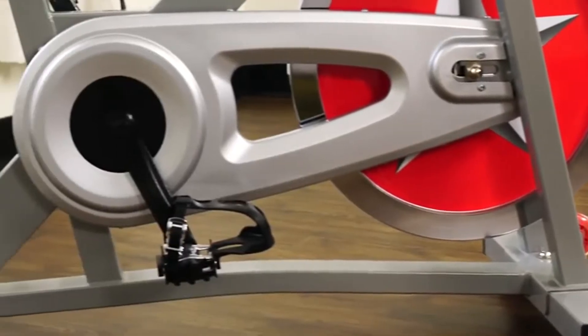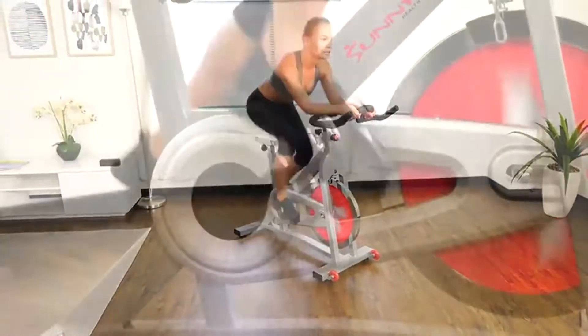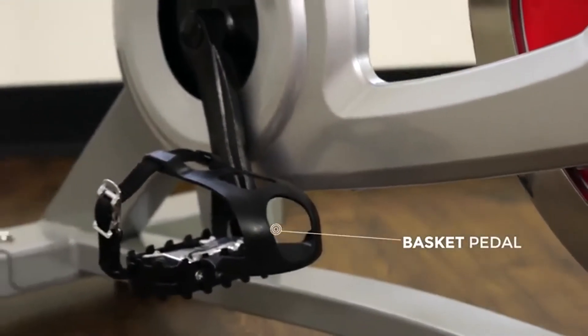The chain drive will give you a smooth, high-quality ride resembling that of an outdoor bike. The heavy-duty crank system makes every pedal stroke seamless and efficient. Pedals are equipped with toe cages to keep the foot in position while pedaling.